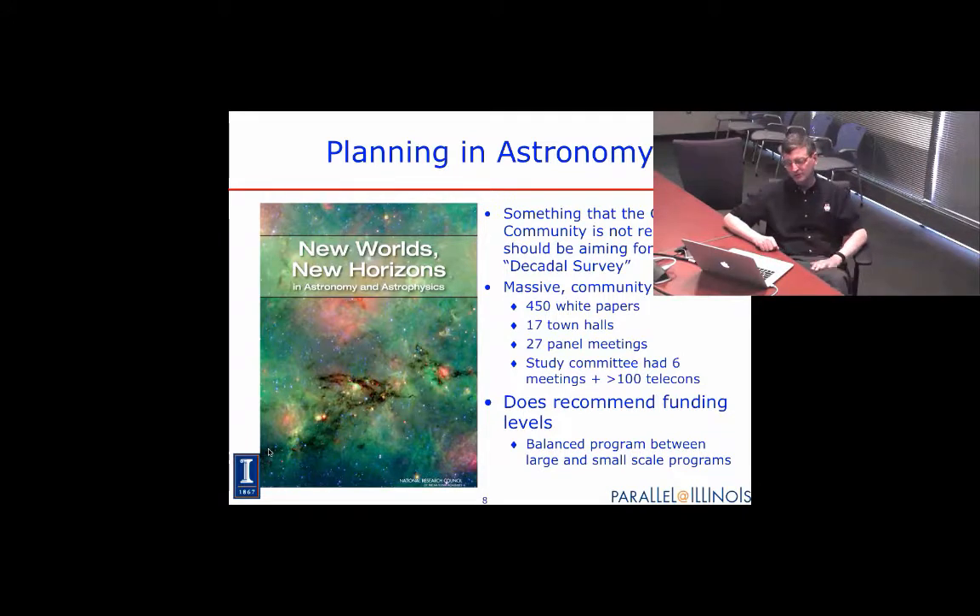They got 450 white papers, did 17 town halls, had 27 panel meetings. The study committee, run by the National Academies, had six meetings and over 100 telecons. I mention this because I like to use telescopes as an example of the way we should be thinking about computing.